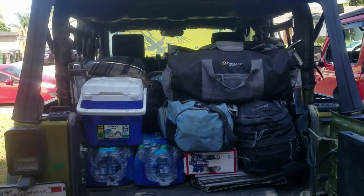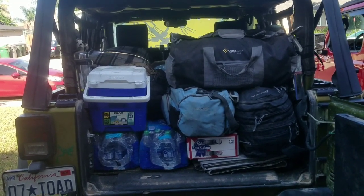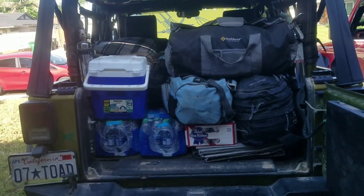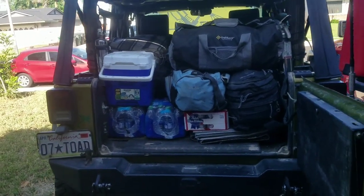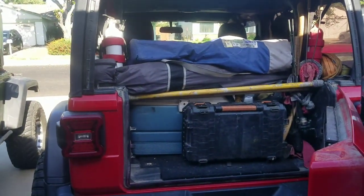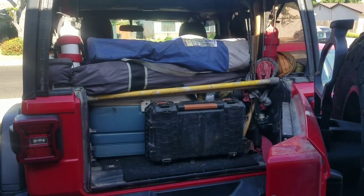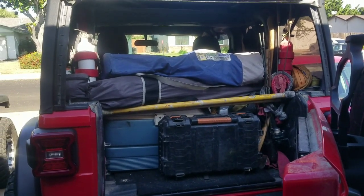Two Jeeps loaded for seven days. Jennifer's Jeep has primarily bedding, tent, clothing, dry food, fluids, water, beer, and sodas in the cooler. Her Jeep is mostly clothes, tent, and bedding with a few fluids in the back. My Jeep is loaded primarily with an ice chest with frozen stuff, and all the tools and recovery gear — that box right there at the back end has all my straps and soft shackles, all handy.